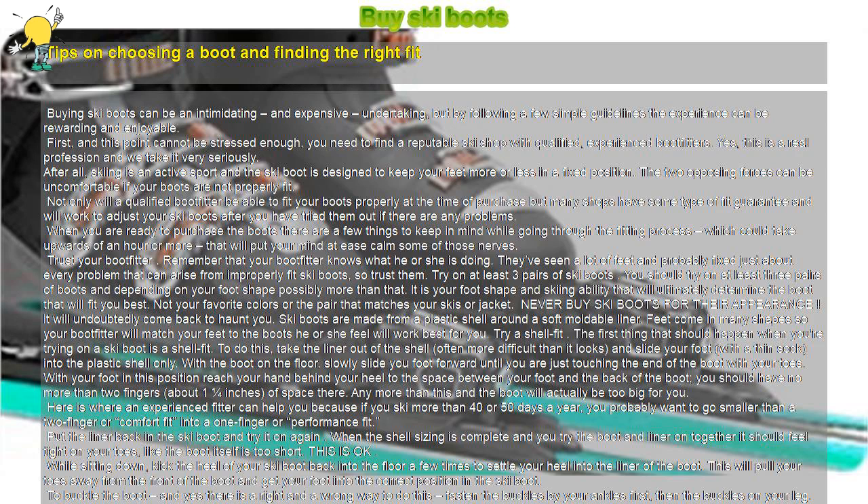When you are ready to purchase the boots there are a few things to keep in mind while going through the fitting process, which could take upwards of an hour or more. Trust your boot fitter — remember that your boot fitter knows what he or she is doing. They've seen a lot of feet and probably fixed just about every problem that can arise from improperly fit ski boots, so trust them.